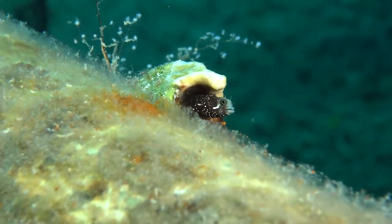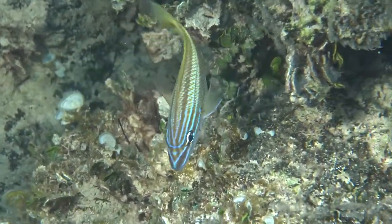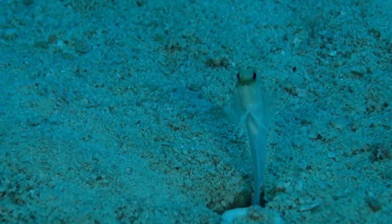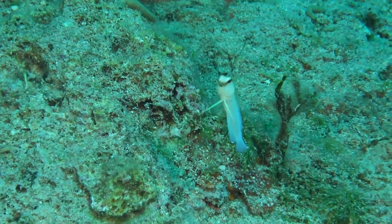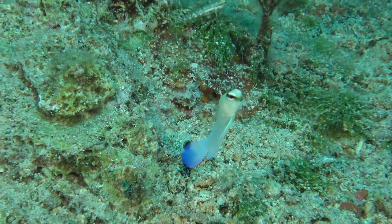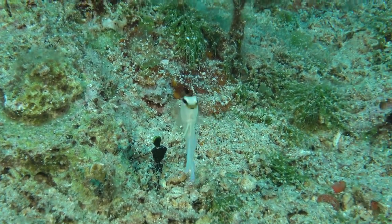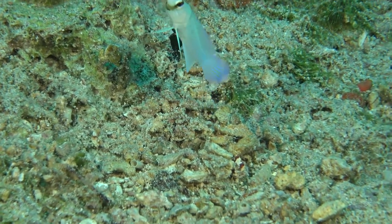There are all kinds of different snappers and grunts out on the reef — many, many different species. But one of the funnest fish to watch are these really cool jawfish. These fish make a little hole in the sand and are only about three to four inches long. They come out of the hole to feed on little bits of algae and will come right up to you as a diver, but when you get too close, they zoom back in their little hole. What's interesting is when the females lay eggs, the males keep the eggs in their mouth until they hatch — that's why they call them jawfish.